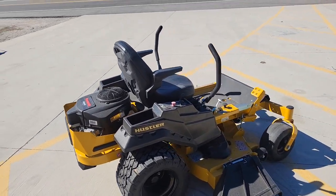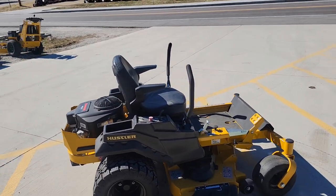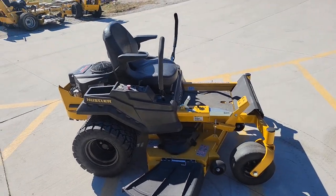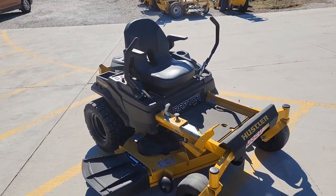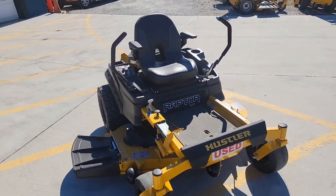The mower, of course, was brought into our shop and given our Caldwell Advantage 27-point inspection. Fresh oil change, all new filters and everything — so it is ready to mow for you this season.